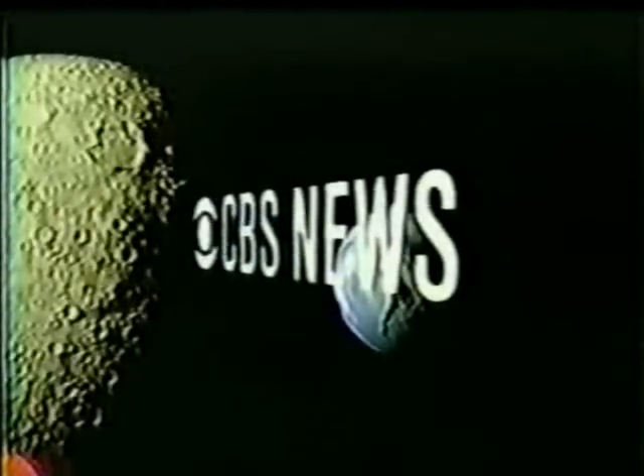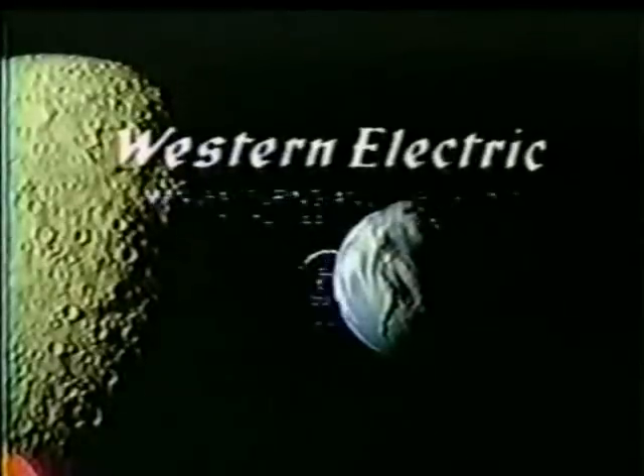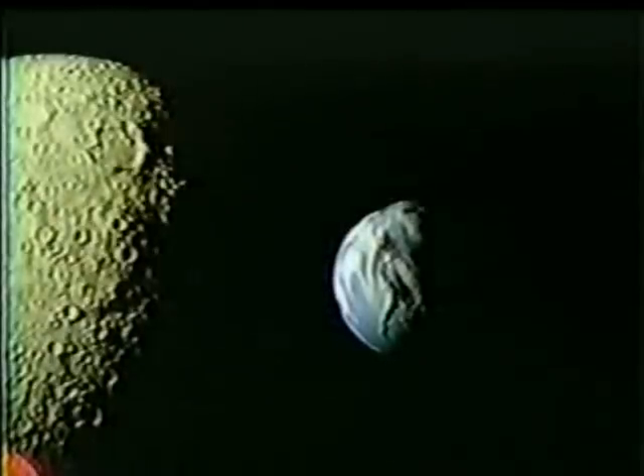Apollo 8 coverage is being brought to you by Western Electric, manufacturing and supply unit of the Bell System, as part of their continuing coverage of important news events. Western Electric: we make Bell telephones and equipment that connects them. CBS News color coverage of the flight of Apollo 8 continues. Here is Walter Cronkite.